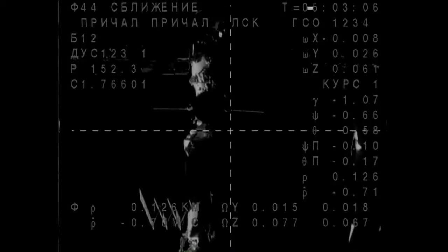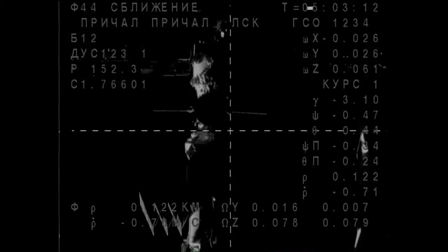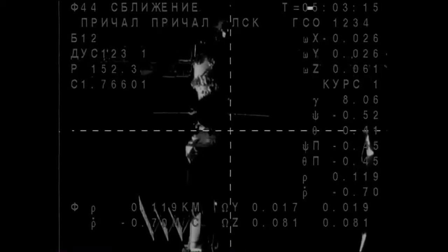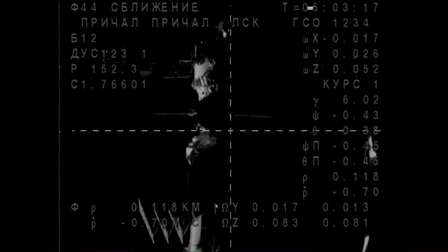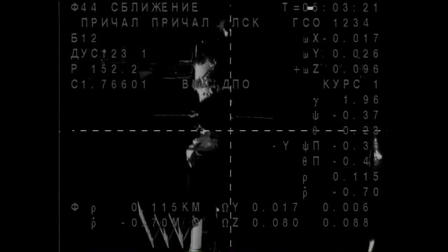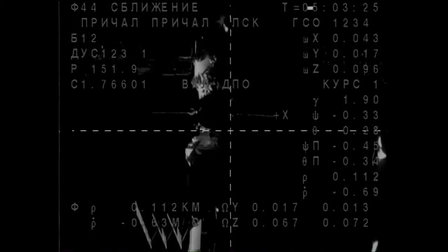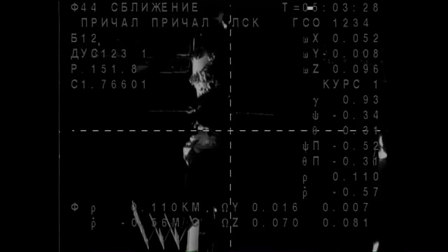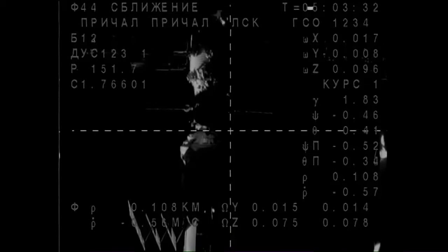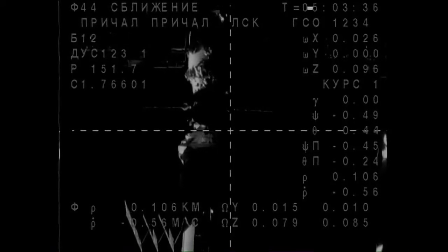Soyuz TMA-14M carrying Alexander Samakutayev, Elena Sarova, and Barry Wilmore to the International Space Station now beginning its final approach. And you can see in the space station, in particular the Poisk Mini Research Module where they'll be docking, looming larger in their view here. They're now about 370 feet away from the International Space Station and moving in at a rate of about one and a quarter miles an hour.